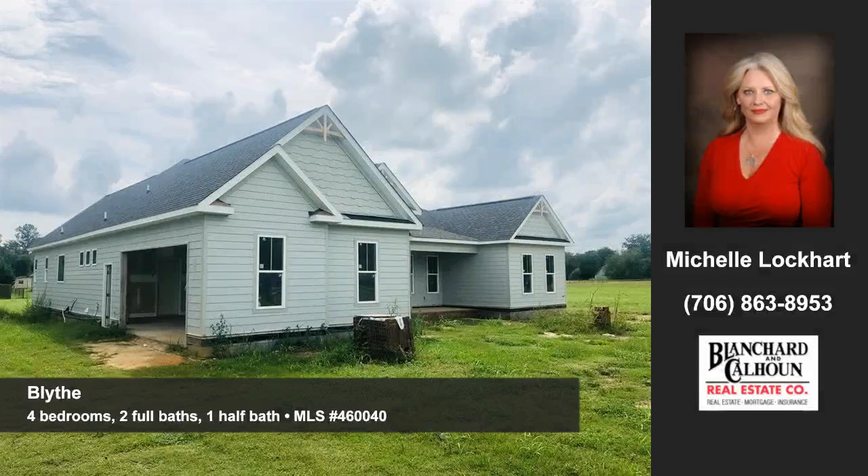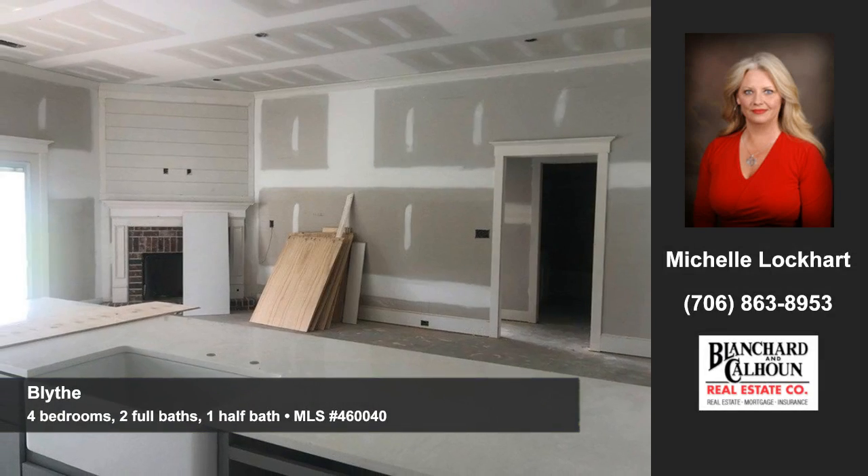Let Michelle Lockhart of Blanchard in Calhoun show you this nice home at Church Street in Blythe. Make this fabulous new home yours.